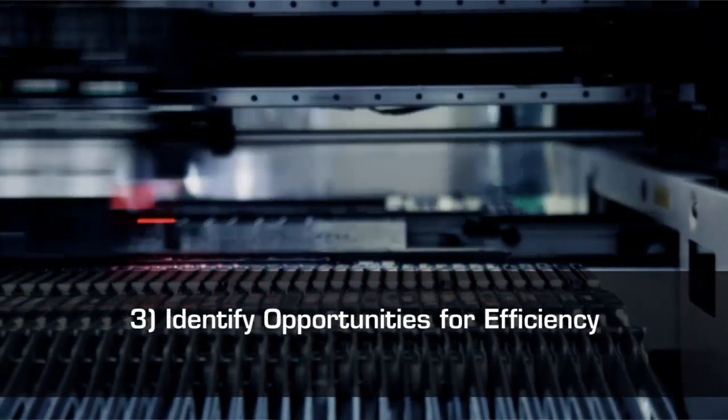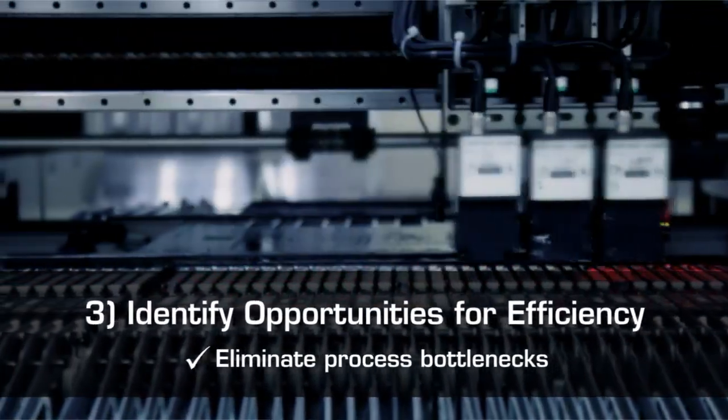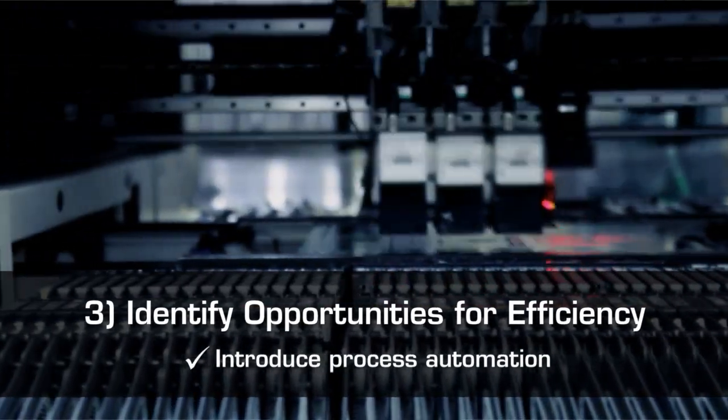Third, smart manufacturers look beyond software for efficiencies. Don't assume that software alone can solve your problems. Take a look at the bottlenecks in your organization and create workflows that eliminate them, and take advantage of process automation to speed things up and improve accuracy.